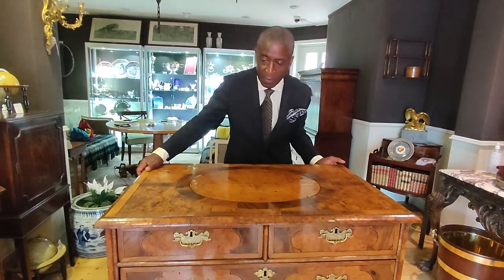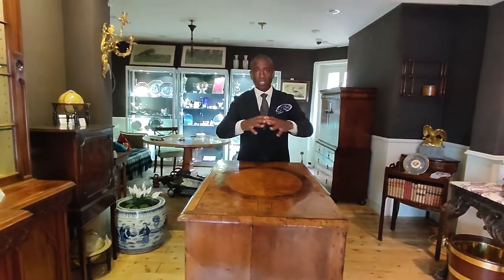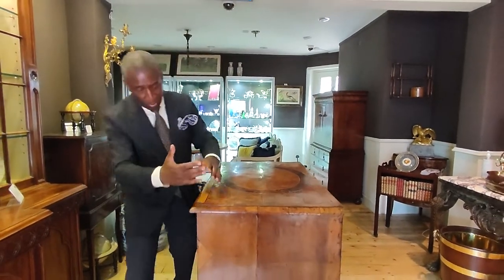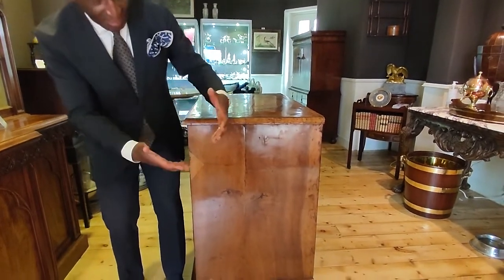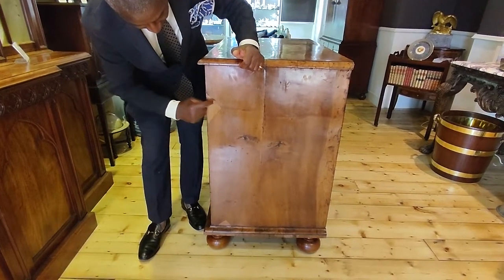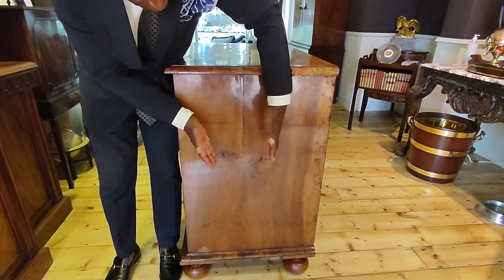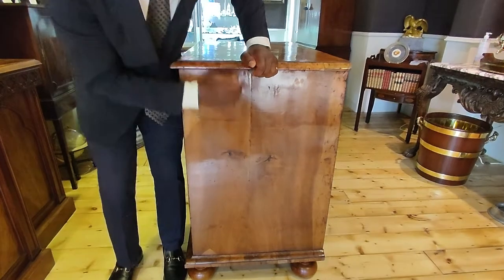Now I'm going to spin it around to the side. When you're buying a piece of furniture, it's very important to look at the piece as a whole — look at the sides and see how nice they are. There have been some repairs, which we'd expect at this age. You can see a little diamond patch. The ends have been veneered in two pieces, so there's a central line running down.